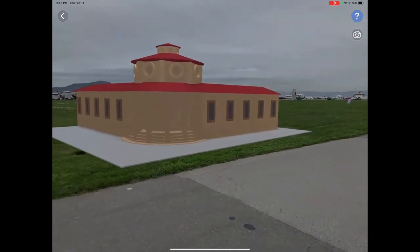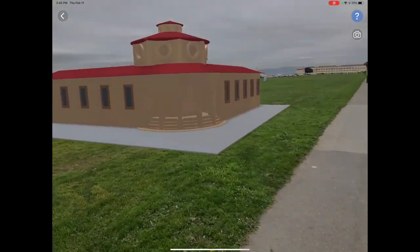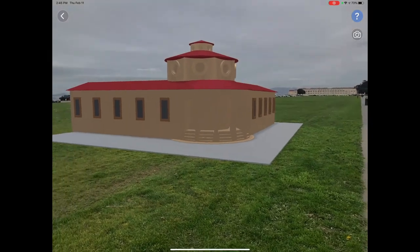So it's an example of how students might place a structure or creation in the real world and then narrate a video telling its story.